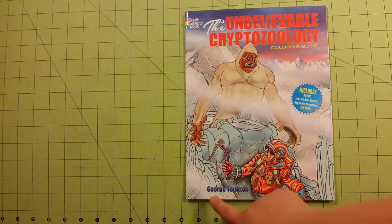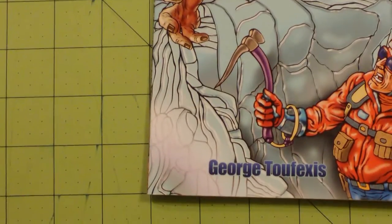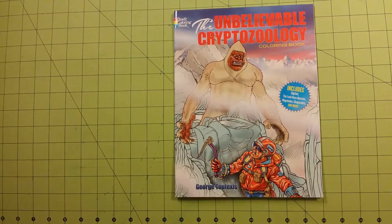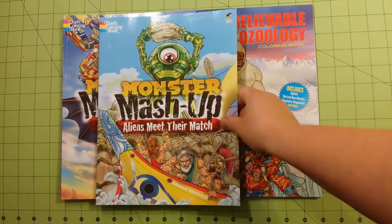This is by Georgian — I'm not going to try and pronounce the last name, I know I will not get it right. There is the illustrator. He also does the Monster Mashup books, which are here, and I have reviews for each one of these.